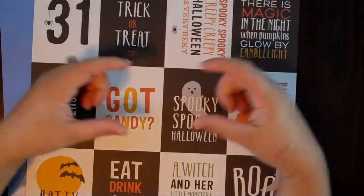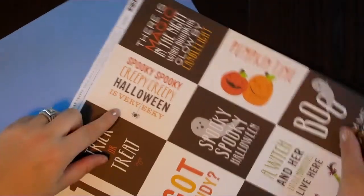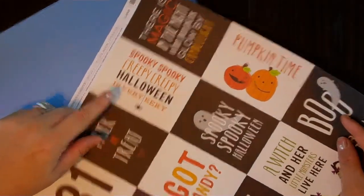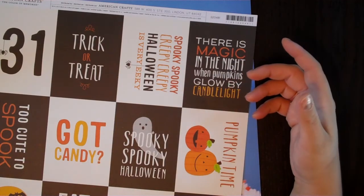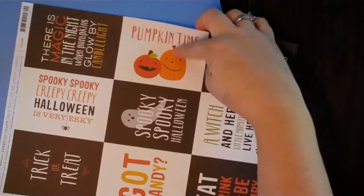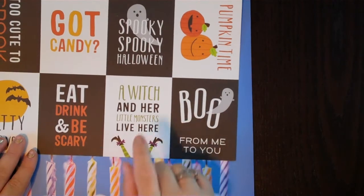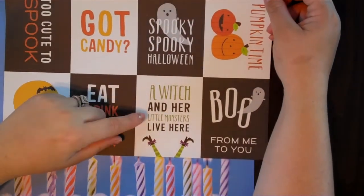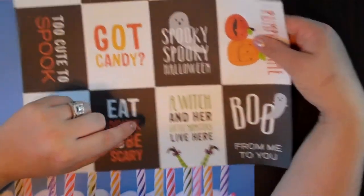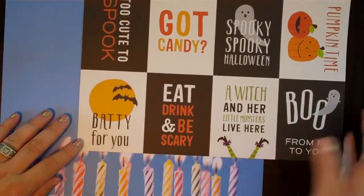Moving on to Halloween — I thought they maybe had a smaller version of these; I'll have to check back. But I picked up this one by American Crafts as well. There's a big '31,' 'trick or treat,' 'spooky spooky creepy creepy Halloween is very eeky,' 'there is magic in the night when pumpkins glow by candlelight' — that'd be really cute on a page of my daughters carving pumpkins. 'Too cute to spook,' 'got candy,' 'pumpkin time,' 'boo from me to you,' 'a witch and her little monsters live here,' 'eat drink and be scary,' 'batty for you.'